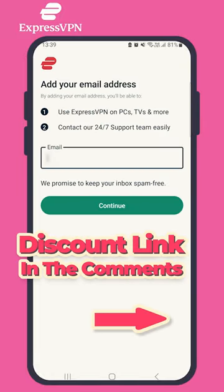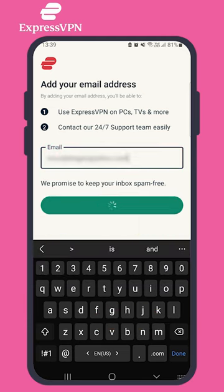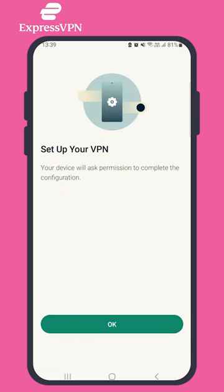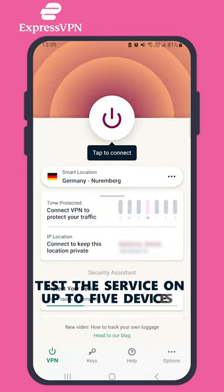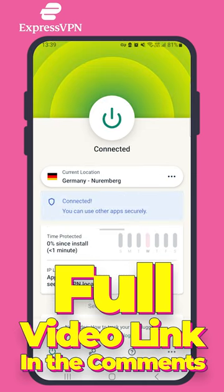You can use our discount link to get a great deal on your subscription, so if you decide to stick with ExpressVPN after the trial period ends, it will be cheaper. A free trial lets you test the service on up to 5 devices, so feel free to download the app on your other devices and sign in using the same email address you used for the free trial.